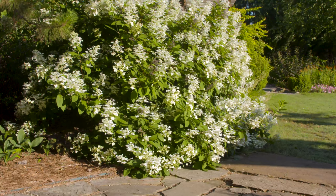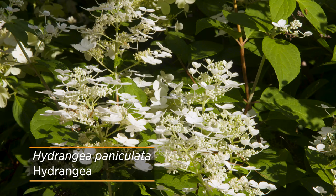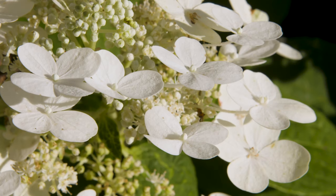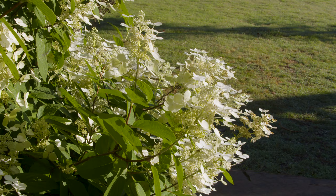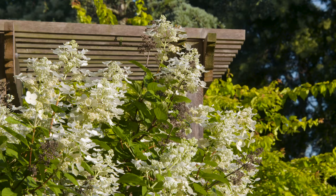The next hydrangea, Hydrangea paniculata, offers a completely different flowering structure. As the species implies, it has a conical pointed panicle of flowers. It is one of the most easiest hydrangeas to grow because it is more cold hardy all the way up to zone three and blooms on new wood. So you don't have to worry about it dying back, and you can go in in late winter and cut out any of the old stems and still get new flowers the following season. It's also tolerant of air pollution, so it does well in urban locations.